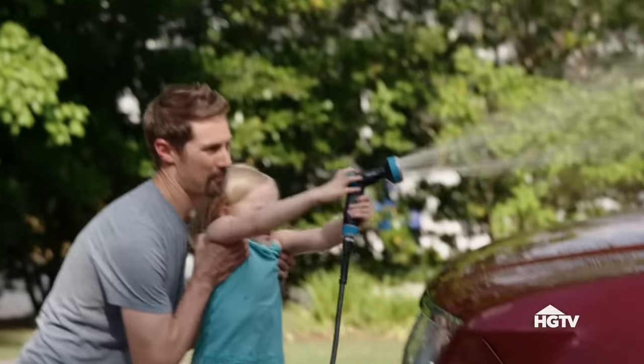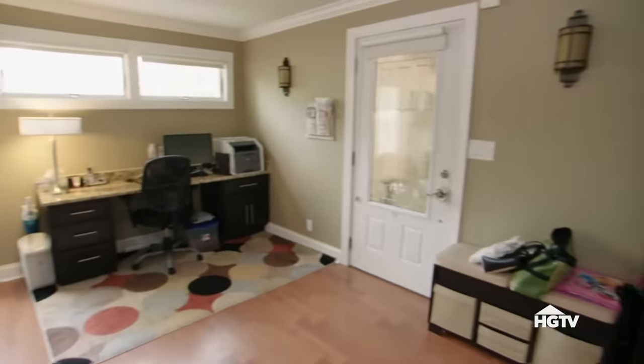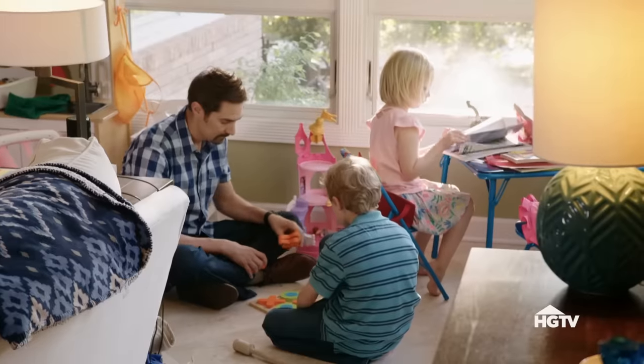Since then, they've had another child, Dinah. Laura can see they need more space — a mud room, office space, a place for kids to play, and a guest room. She just doesn't think they can fit it all in this house.